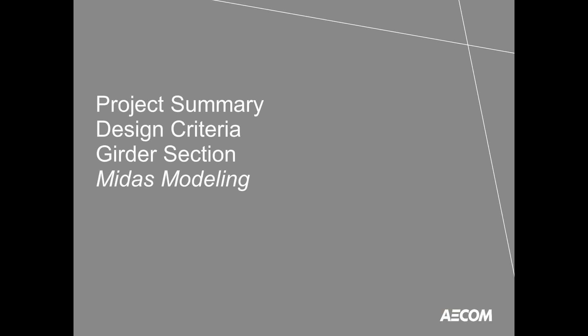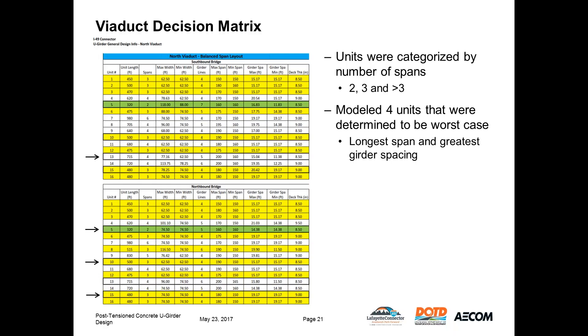Now we'll jump into the MIDAS modeling. Rather than model all 50 units, we created a unit matrix to determine the worst-case units, judged by girder spacing and maximum span. Units are typically balanced so that exterior spans are 60 to 80% of the interior span length, and the largest girder spacing is typically in the exterior spans due to deck flare. We chose to build four models: a two-span, a three-span, a greater-than-three-span, and one control model. Our control unit was Unit 10 on the northbound bridge with a maximum span of 190 feet and a girder spacing of 15.17 feet, which we'll be looking at in detail today.